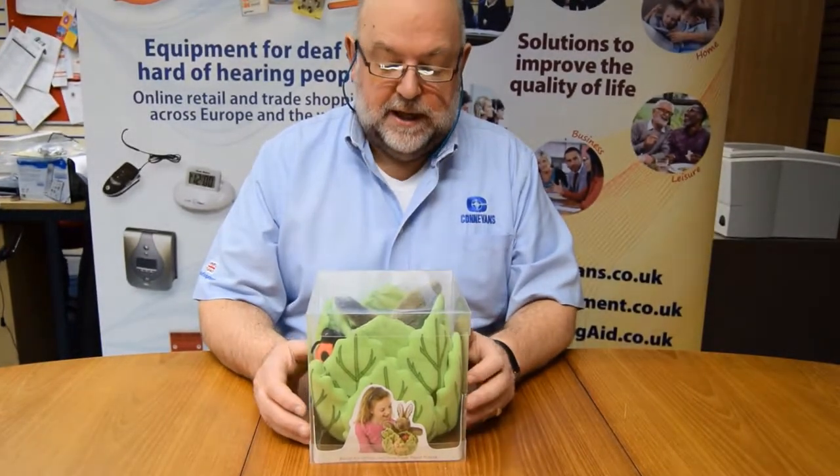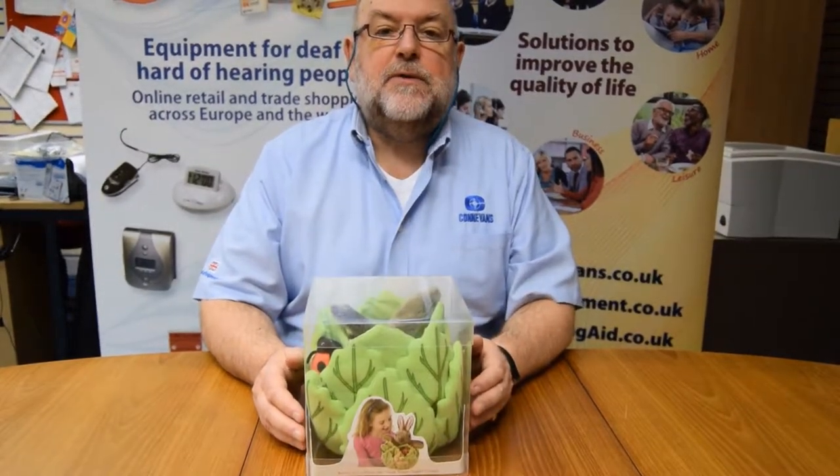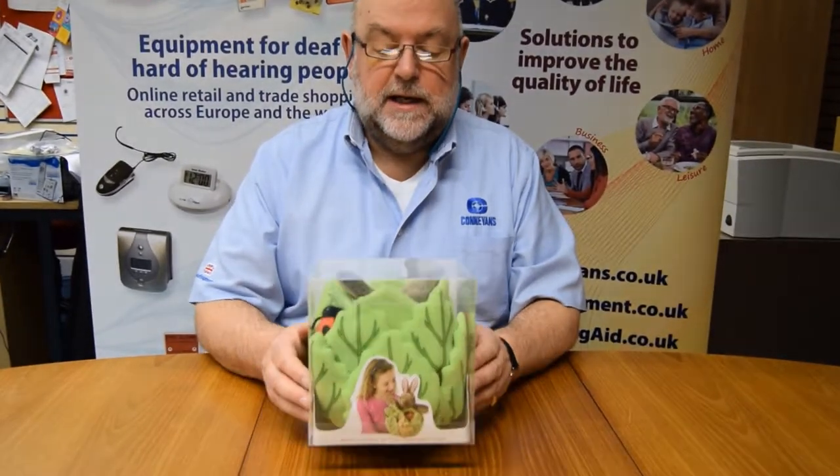They're really cute. This particular one is a rabbit and a lettuce, and it comes with three additional toys: a ladybird, caterpillar, and a butterfly. So let's see what's inside.